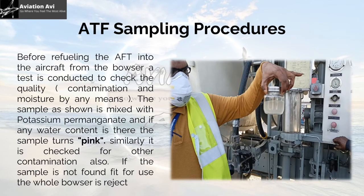Before refueling ATF into the aircraft from the bowser, a test is conducted to check the quality, contamination, and moisture. The sample is mixed with potassium permanganate, and if any water content is present, the sample turns pink. It is similarly checked for other contamination. If the sample is not found fit for use, the whole bowser is ejected.